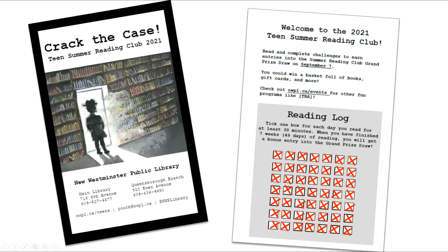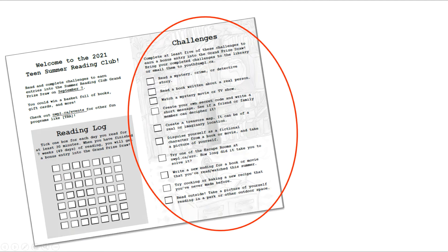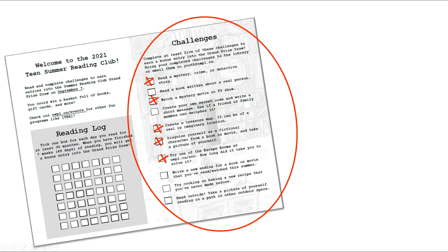But wait, you'd say, I really want to win those prizes — can I get more entries? Yes. There is one more way to get an entry into the prize draw, and that is by completing challenges. There are 10 challenges in your reading log, and if you complete five of them, you earn one more bonus entry into the draw.